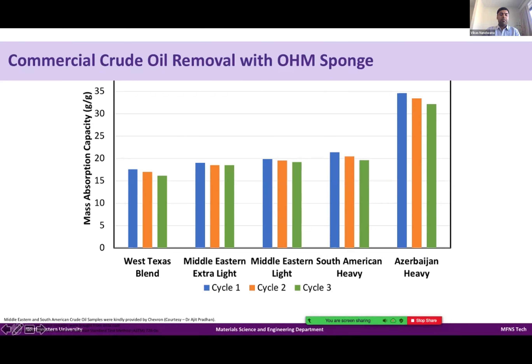We have worked with some collaborators at Chevron and were able to obtain some crude oils from them. We tested five crude oils that vary in viscosity as well as density. West Texas Blend is the low-viscosity end and Azerbaijan crude was the highly viscous one. We have absorbed all of the oils. The different capacity numbers are due to the weight of the oil — low-viscosity oil doesn't hold as much in the same volume — but it works with all crude oils as well as regular synthetic or processed oils.